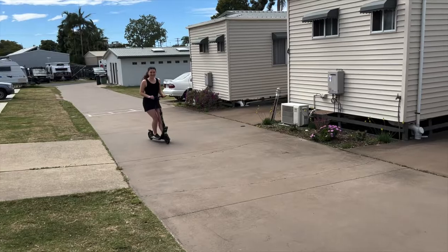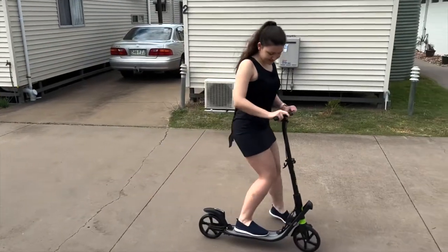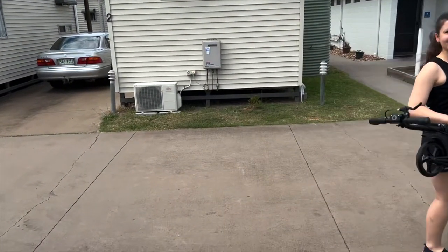The second advantage is that kick scooters are convenient, as they can cut your commute time by half in comparison to walking. If you only use a kick scooter for part of your journey, you can easily fold it and take it with you.